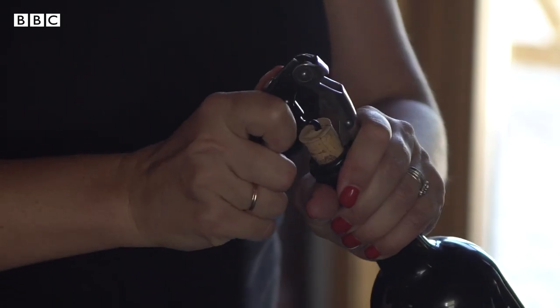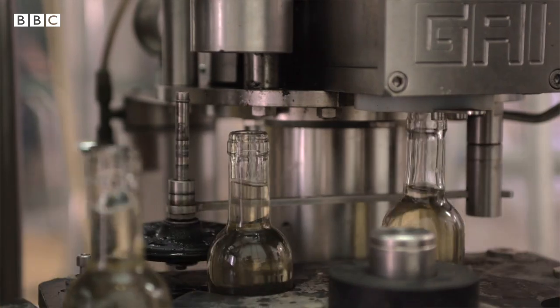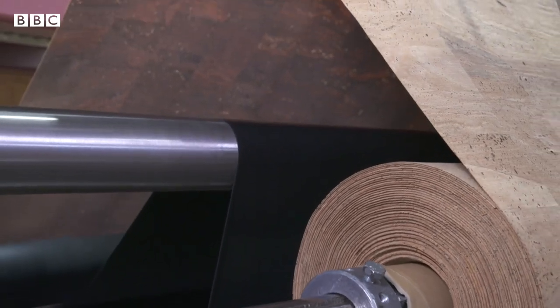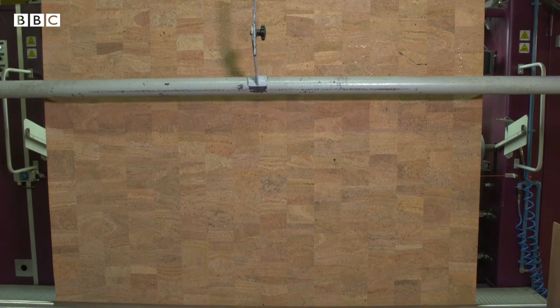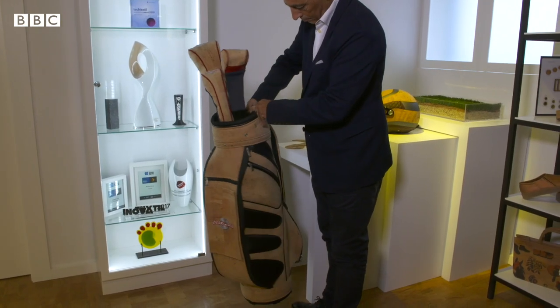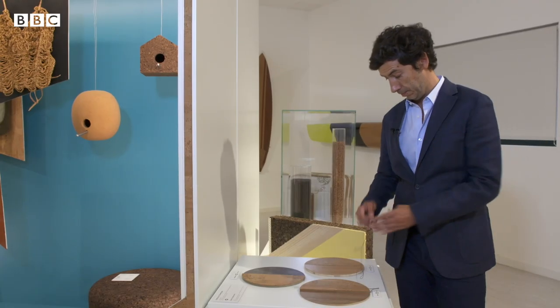Maybe it's easier if we add a wine stopper to the list. Everyone knows cork stoppers. It's probably the longest marriage between two industries in the world — cork and wine. But of course there are applications that are also fantastic, like using cork in fashion, in sports, in automotive transports from trains to space shuttles, because of the thermal properties of cork.